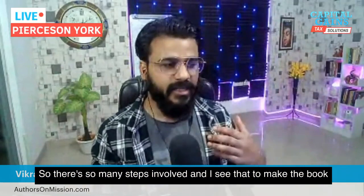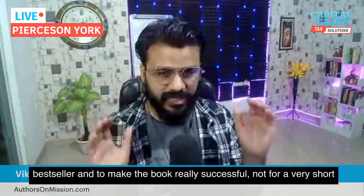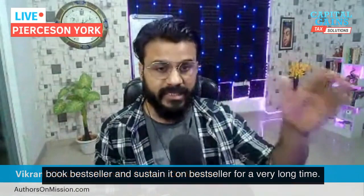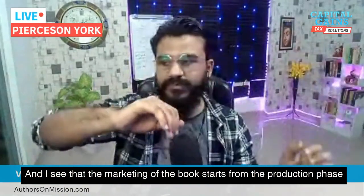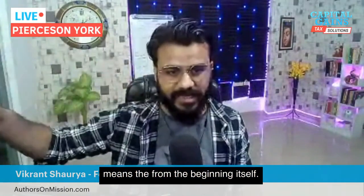To make the book a best-seller and to make the book really successful — not for a very short time, but for a long time — there are four very major pillars in making the book a best-seller and sustaining it on best-seller for a very long time. The marketing of the book starts from the production phase, meaning from the beginning itself.